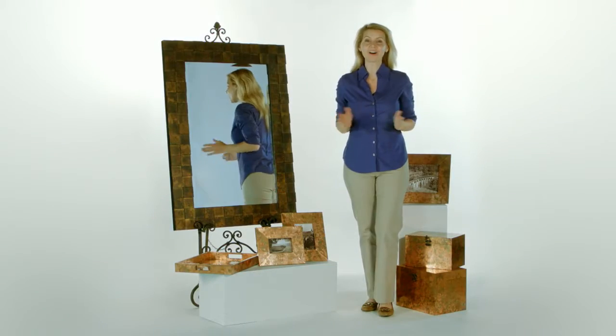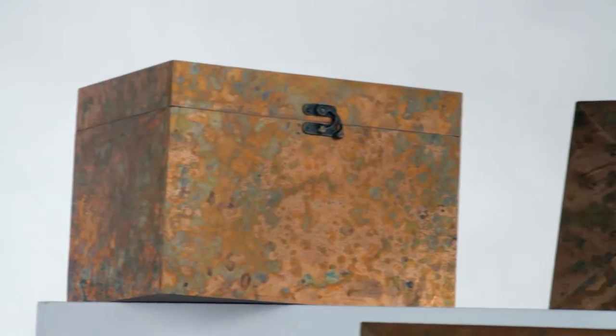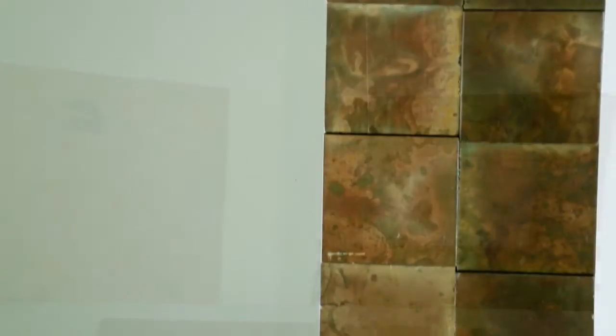This is a whole lot of beautiful. The Ambrosia collection has it all: photo frames, small accent mirrors, large wall mirrors, these fantastic decorative storage boxes — love those — and a serving tray.